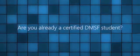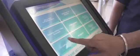Are you already a certified DMSF student? If you want to check on requirements, you can always visit the registrar's office. The registrar's office maintains an effective and efficient system for student records management, security, and storage.